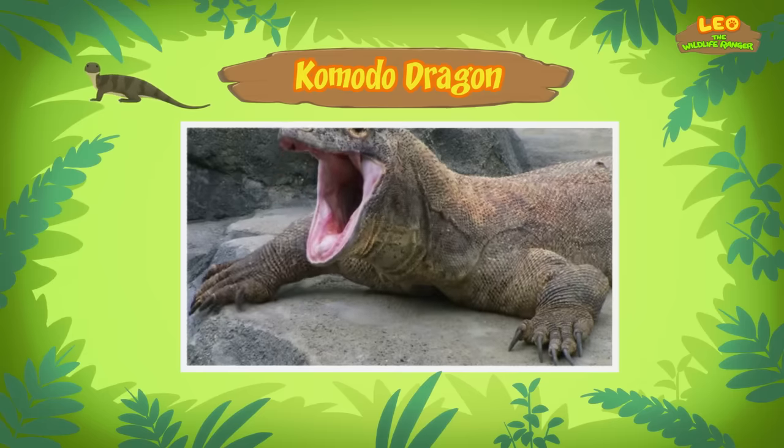We found an Indian star tortoise in our garden. We learned that Indian star tortoises like to live in dry and warm places and that the star patterns on their shells help them hide in grass. So we found a nice home for the tortoise where it can enjoy the sunlight with other Indian star tortoises. Good job, children! You did it! You are amazing wildlife rangers!